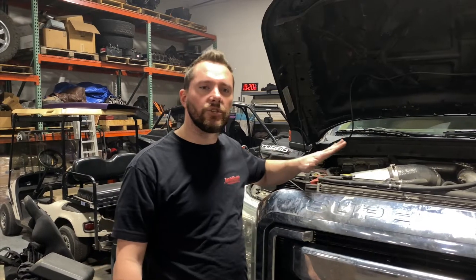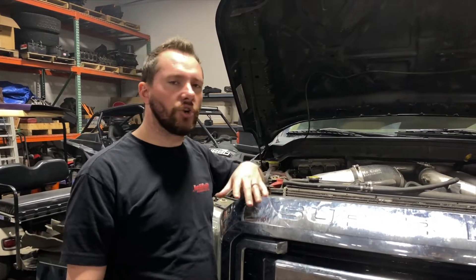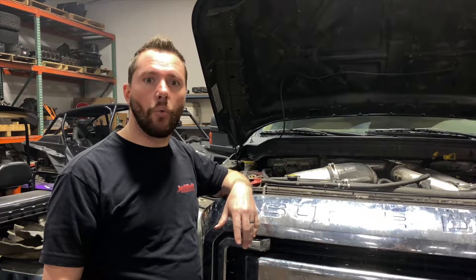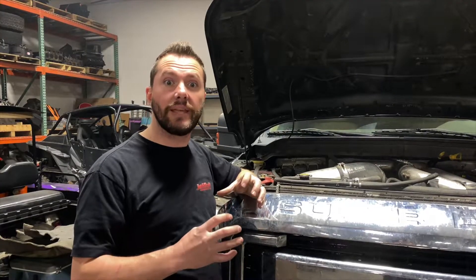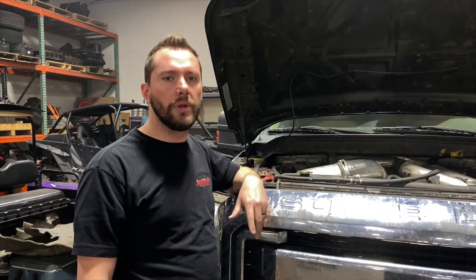Today we're going to be talking about sticky turbos, sticking vanes on the 6.7 turbos. They're very similar to the old 6.0 where they can have problems with the vanes sticking. But something different with the 6.7 is it actually runs slightly lower oil pressure than the 6.0, which almost makes them more prone to sticking.